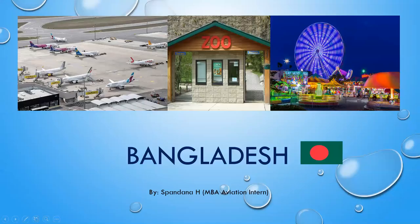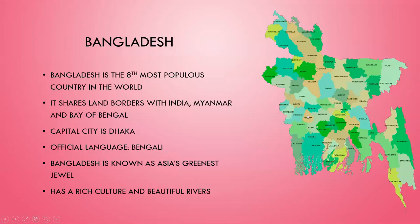Hello, hope you can see this now. So this is Bangladesh. The one you're seeing here is the national flag of Bangladesh — dark green in color with a red disc in the middle. This is the map of Bangladesh. It is the eighth most populous country in the world, with a population of about 16 crore people. It shares land borders with India, Myanmar, and the Bay of Bengal. The capital city is Dhaka, located in the center of Bangladesh. The official language is Bengali. They are also known as Asia's greenest jewel, because they have a very rich culture, beautiful greenery, and rivers.